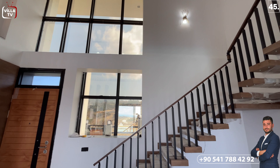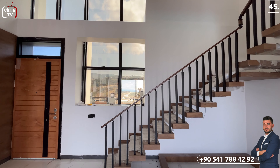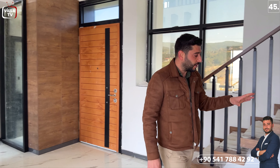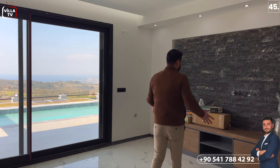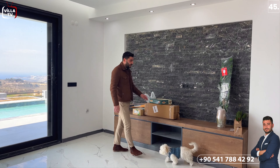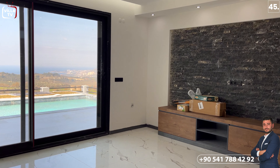Hemen salona geçiyoruz. Salona geçerken bu villamızın giriş kısmının oldukça yüksek bir tavana sahip olduğunu görüyoruz. Yine bu kısımda uçan merdivenlerimiz var; birazdan üst katımıza çıkacağız. Uçan merdivenlerimizin alt katında çıtalandırma yapılmış; sanırım buraya peyzaj çalışması yapılacak. Salonumuza geldiğimizde bu villamızda yerden ısıtma sistemi var. Bu kısımda televizyon ünitesi, merkezi uydu sistemi, iki adet priz ve altında da televizyon ünitemiz var. Arka tarafında patlatma taş kullanılmış; dış cephede kullanılan taşlar burada da kullanılmış.